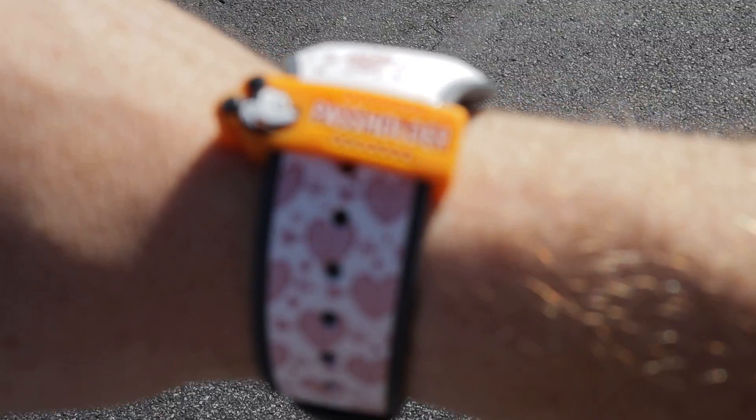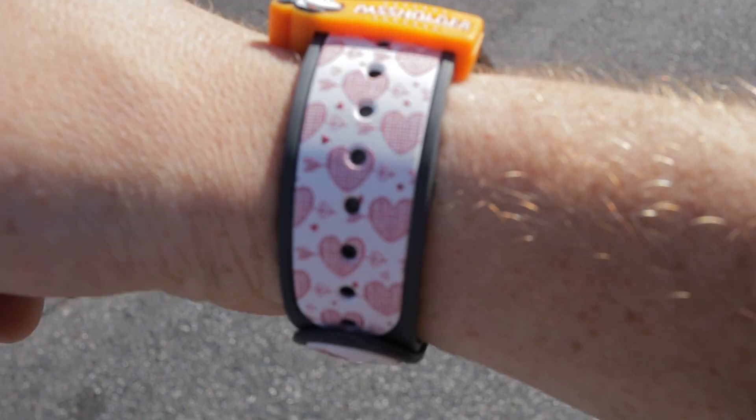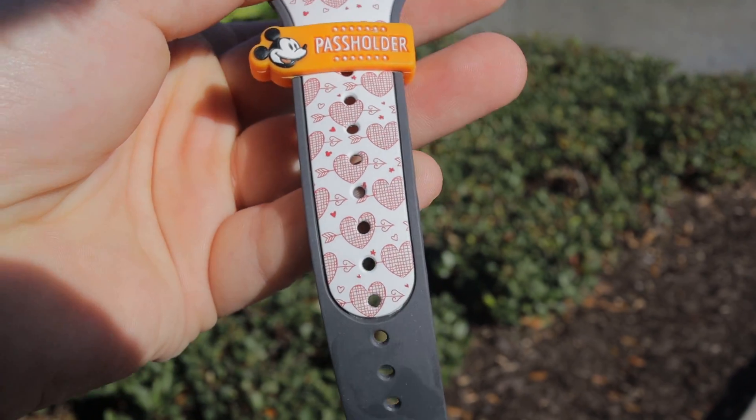Also, we're decked out in a proper Magic Band today. I've got on this year's Valentine's Day band.